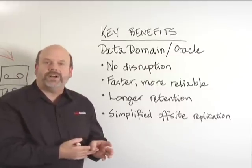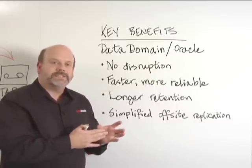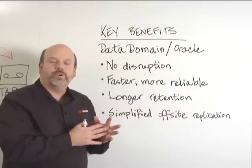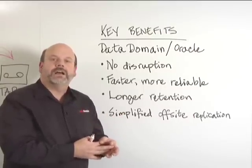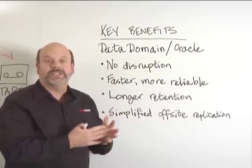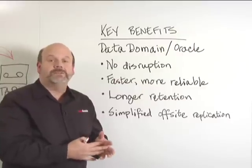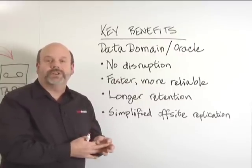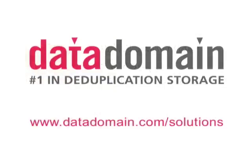Finally, simplified off-site replication. This gives us the ability to reduce our dependence on tape and to quickly and effectively get the backup information to our DR site, making it available for recovery in a very short period of time. For more information about using Data Domain in Oracle environments, please visit our website.